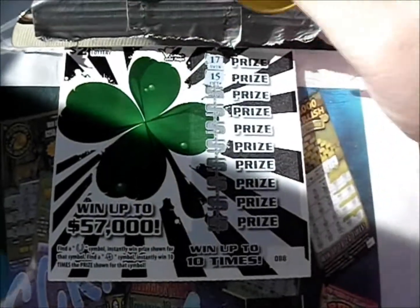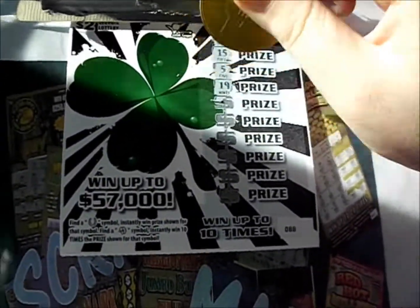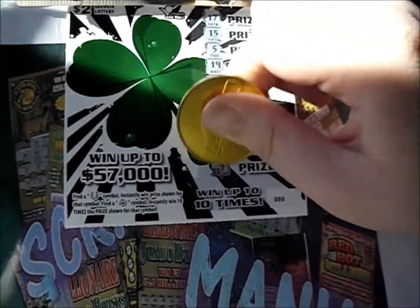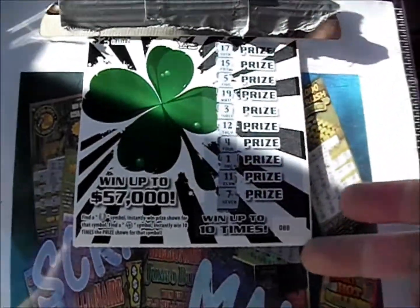There's a 17 — numbers are no good — 17, 15, 5, 19, 3, 12, 4, 1, 11. So nothing on that first one.